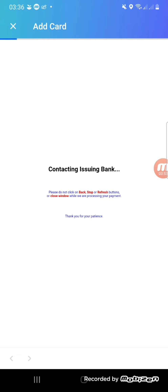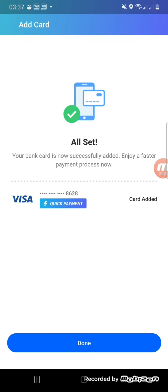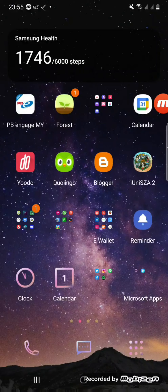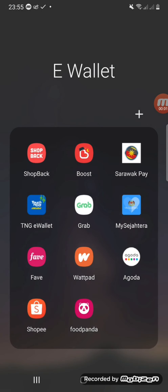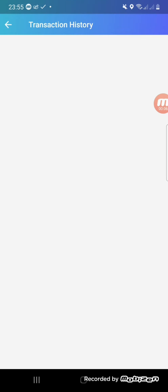The auto reload amount is how much will be reloaded into your Touch and Go if the balance is lower than the threshold. After a few days I checked back and I received the 10 ringgit just by doing this promotion.